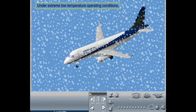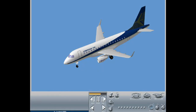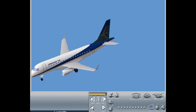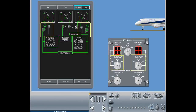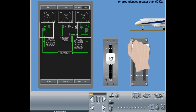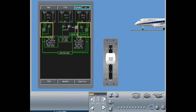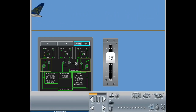Under extreme low temperature operating conditions, a specific hydraulic system start procedure is used to raise hydraulic fluid temperature to its minimum operating temperature before the aircraft is ready for flight. When the aircraft is ready for takeoff, electric pumps 1 and 2 will come on automatically when the flaps are extended and the thrust levers are set to takeoff or ground speed is greater than 50 knots. Thus, the pumps are already running should an engine-driven pump or engine failure occur during takeoff. Once takeoff is complete and the aircraft has begun to climb, the backup pumps will switch off when the flaps are stowed.